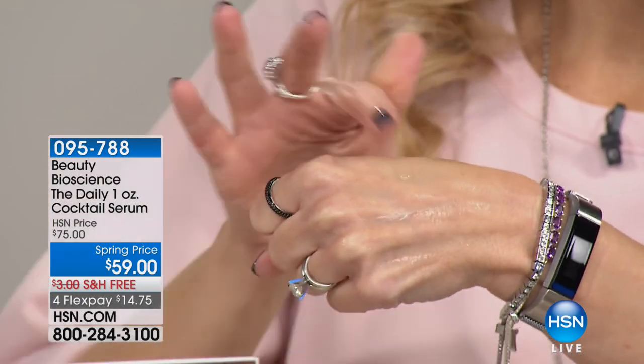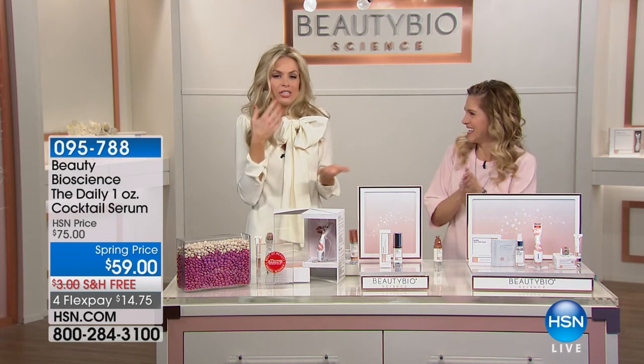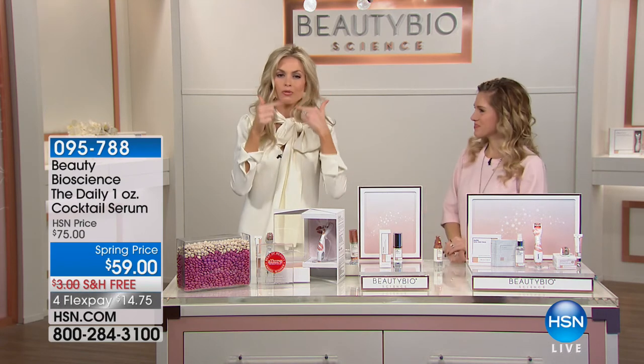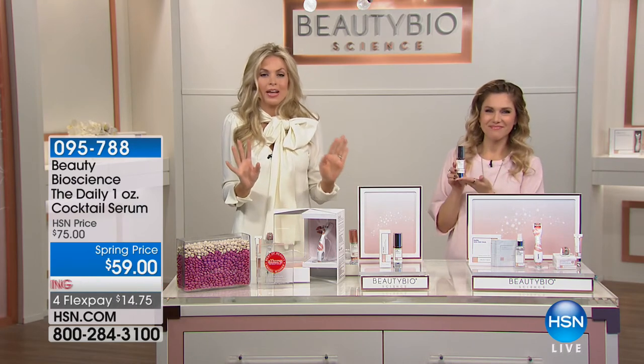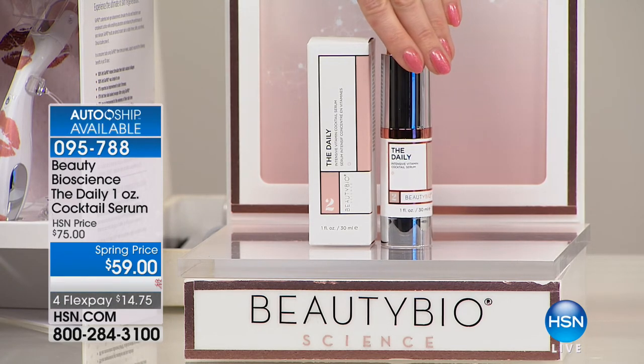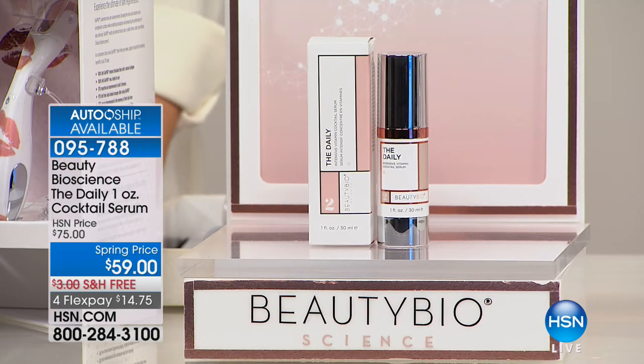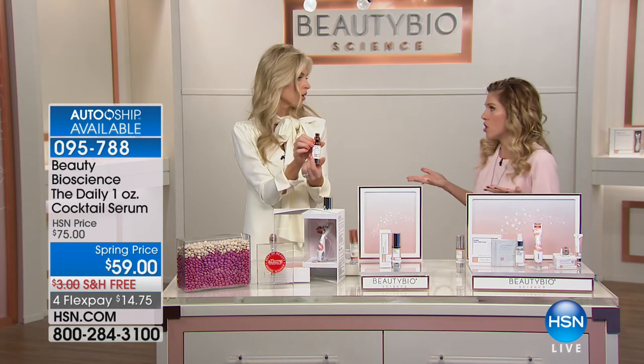It helps with uneven skin tone and texture, absorbs immediately — look at the instant glow. It's not watery; it has a beautiful texture. This is my one-and-done morning product. It contains Vitamin C, Vitamin E, Vitamin D, and Vitamin B in our hyper vitamin complex, plus a psilocyst compound and aloe vera. We own the lab, so we put ingredients in at meaningful amounts — Vitamin C at 10%, not fairy dust. Normally $75 at Nordstrom and Neiman Marcus, and available on auto-ship today with free shipping and handling.